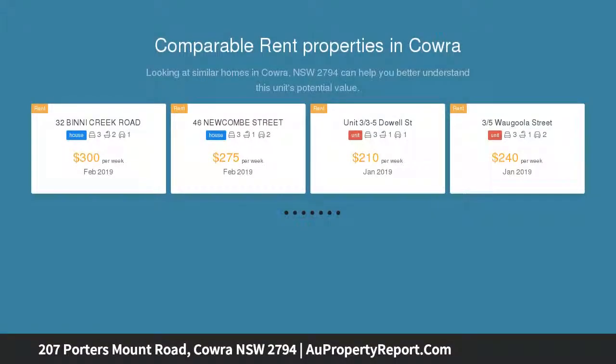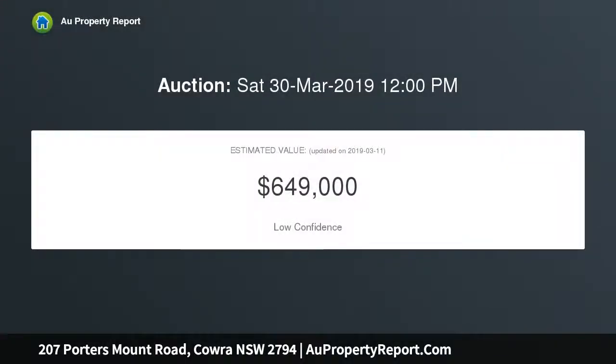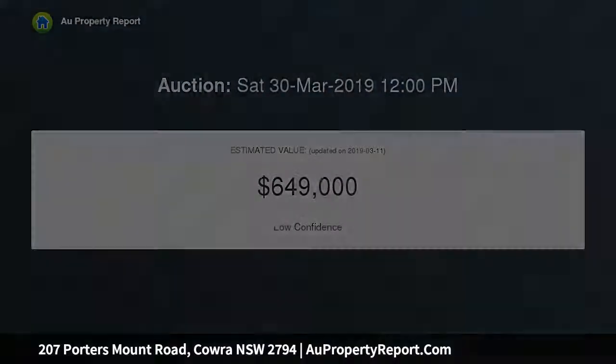This terrific property represents a rare opportunity to buy into acreage in this sought-after rural location. Set on five well-established acres, this lovely country-style home boasts a sparkling inground saltwater pool and a separate air conditioned teenage or parents retreat.